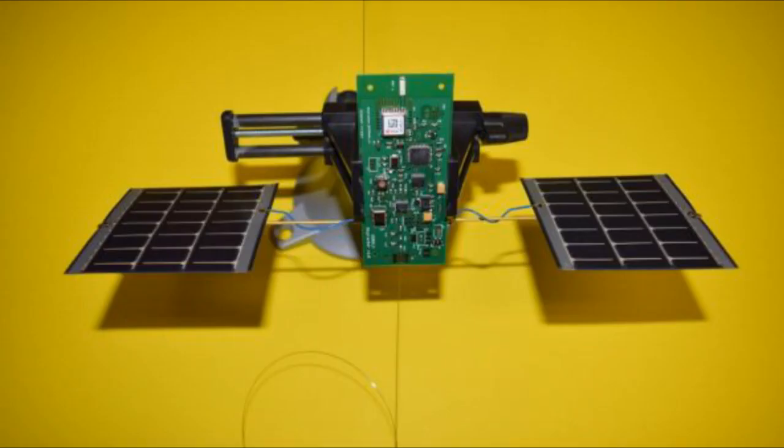Here you can see an image of it closer. It uses supercapacitors to hold a charge and uses very small solar panels to recharge.